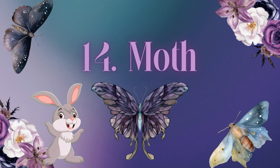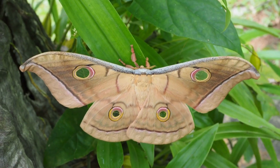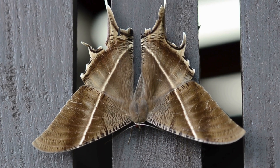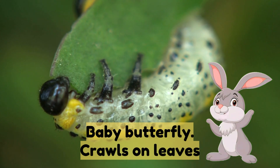Number fourteen: moth — similar to butterflies but flies at night. Number fifteen: caterpillar — the baby butterfly that crawls on leaves.